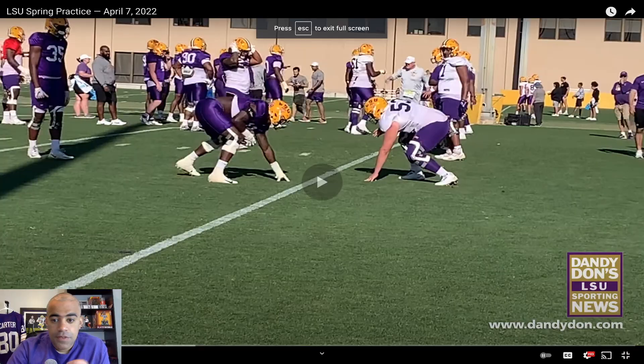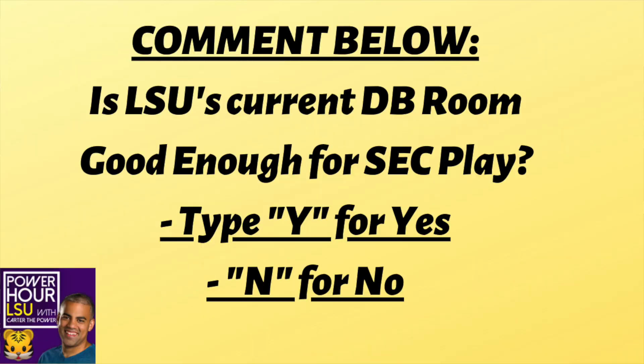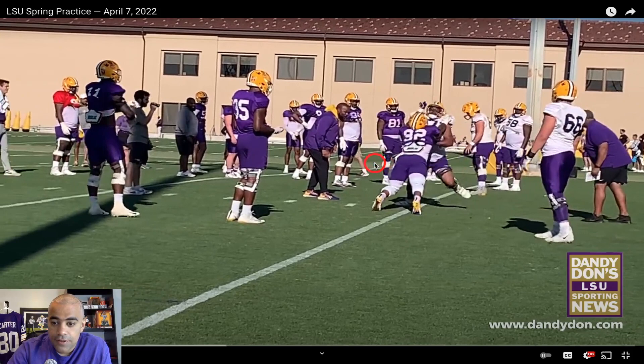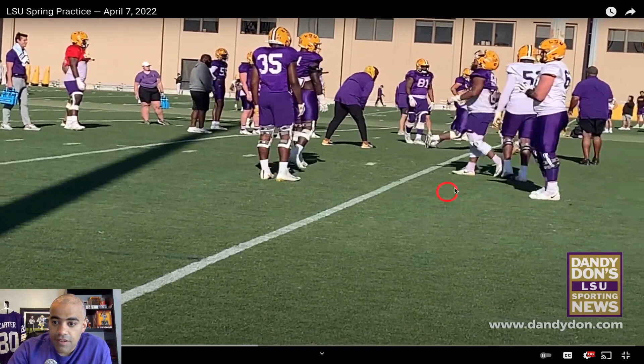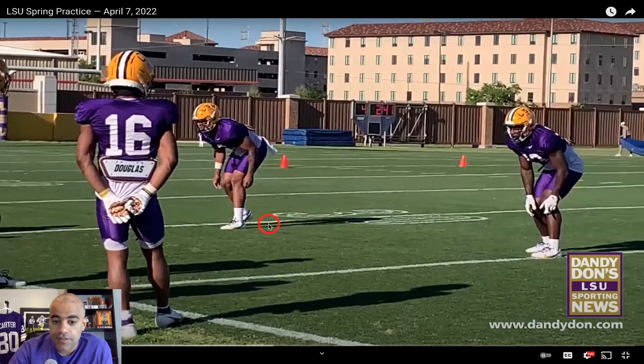This footage via Dandy Don shows Ali Gay going up against what looks to be a walk-on lineman, number 53. Now we have Xavier Hill going up against Makai Wingo, with Jamar Kane and Brad Davis in the background. Xavier Hill has been really good in this drill — he was able to turn Makai Wingo. This is just a fit drill, going head-up, not a pass rush drill like you normally see at offseason camps.